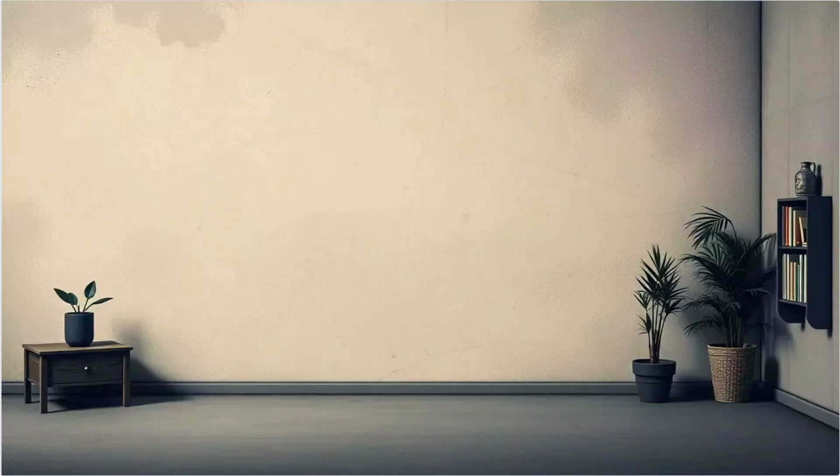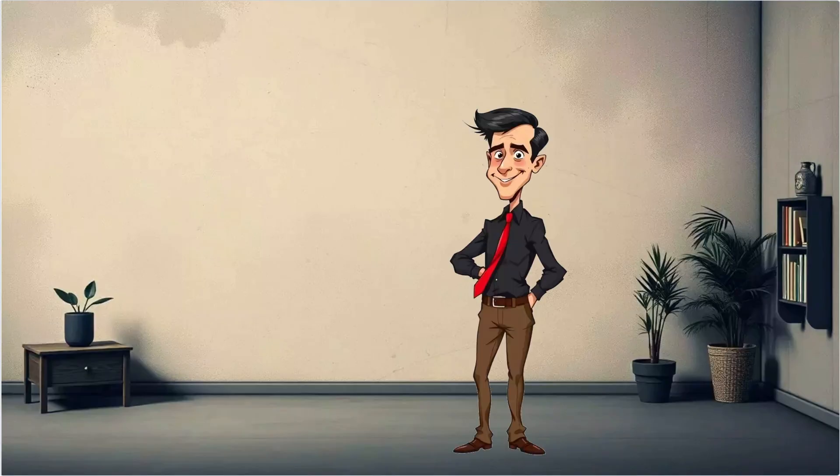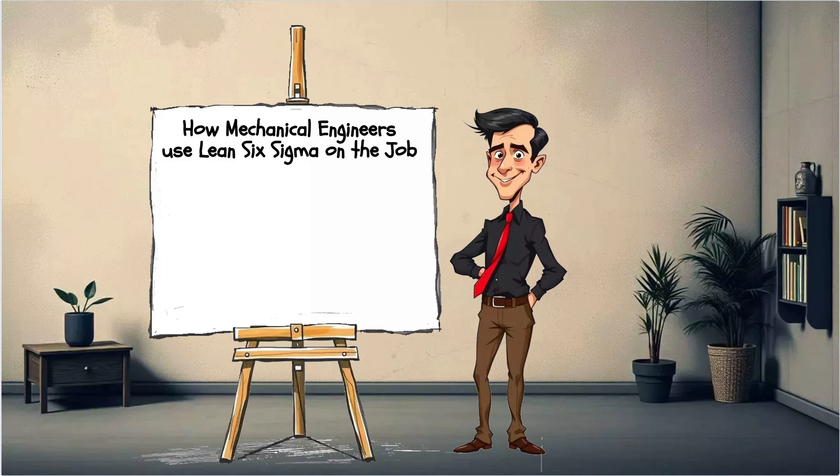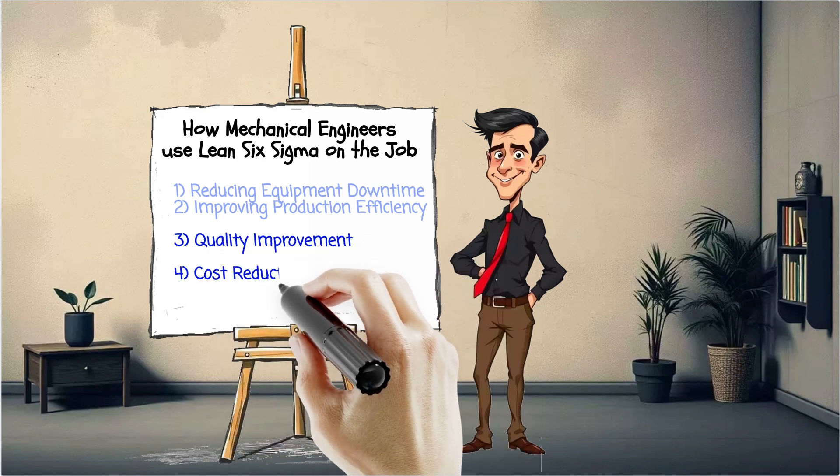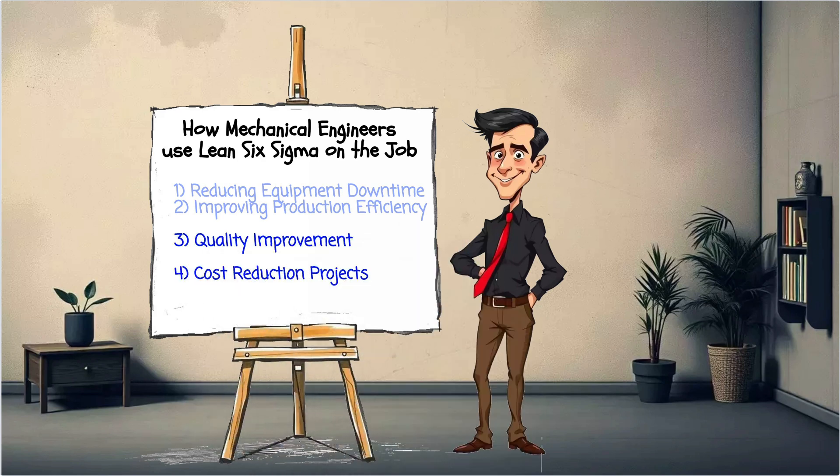3. Quality improvement. Six Sigma helps reduce variation in product specs so every part meets tolerance. Tools like SPC charts and process capability analysis are key here. 4. Cost reduction projects. Whether cutting energy use, optimizing maintenance schedules, or reducing scrap, Lean Six Sigma helps engineers quantify the problem and track the savings.